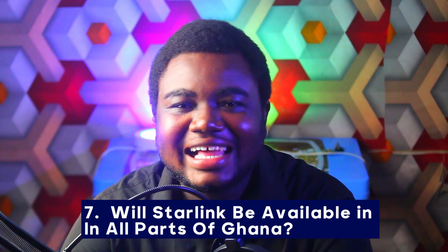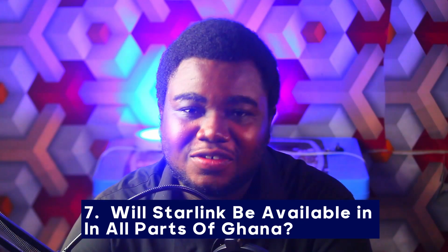Number seven: will Starlink be available in all parts of Ghana? Yes, because it is not fiber cable which has to run through the country and requires an internet mast to be raised in each locality. With Starlink it is satellite-based, and the satellites are orbiting directly from the atmosphere — just like your multi-TV where you mount the dish and receive signals. It works similarly across all areas.